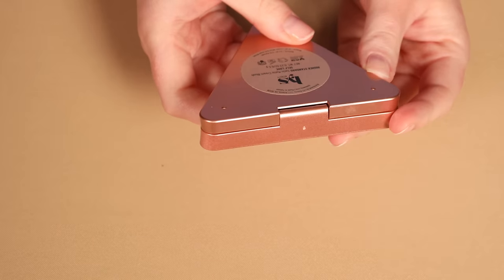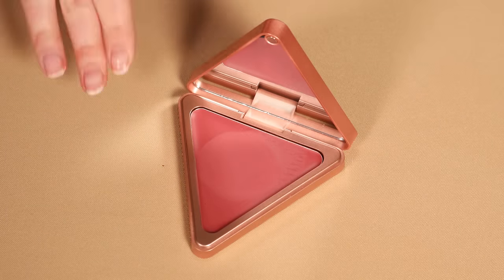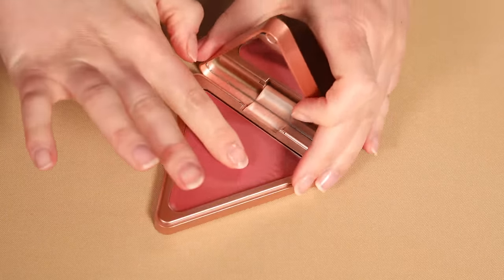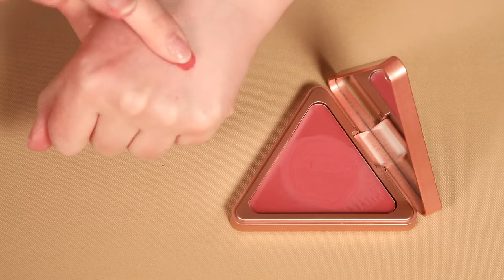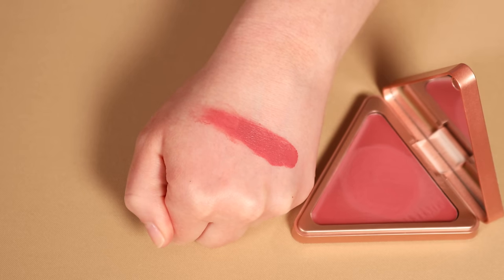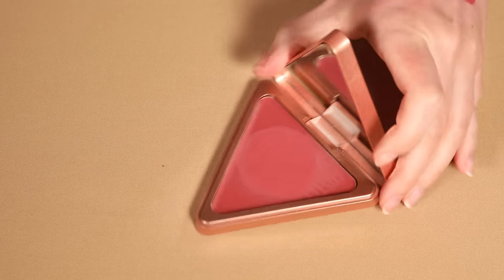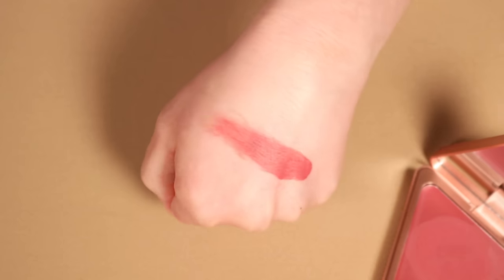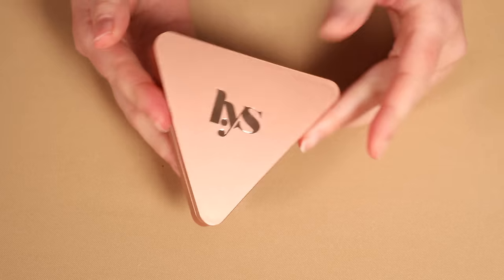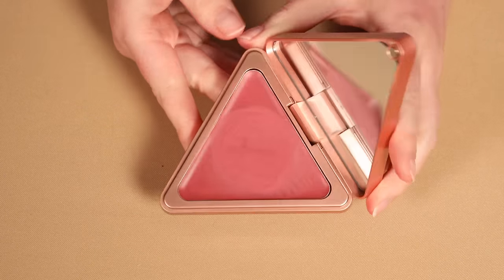Next we have the LYS Higher Standard Satin Matte Cream Blush in Self Love. I wish I had picked up another shade because I'm finding myself just not really reaching for this — it's just a little bit too raspberry, a little more than I was expecting. It is a nice formula and I'm actually really excited to try their cream blush sticks. They just came out with like a luminous version of these, so let me know if you'd like me to try that out.